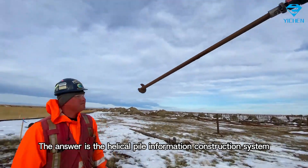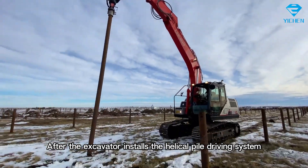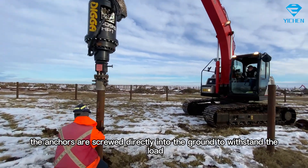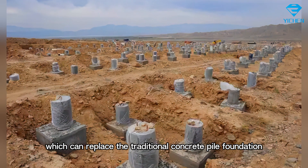The answer is the helical pile information construction system. After the excavator installs a helical pile driving system, the anchors are screwed directly into the ground to withstand the load, which can replace the traditional concrete pile foundation.